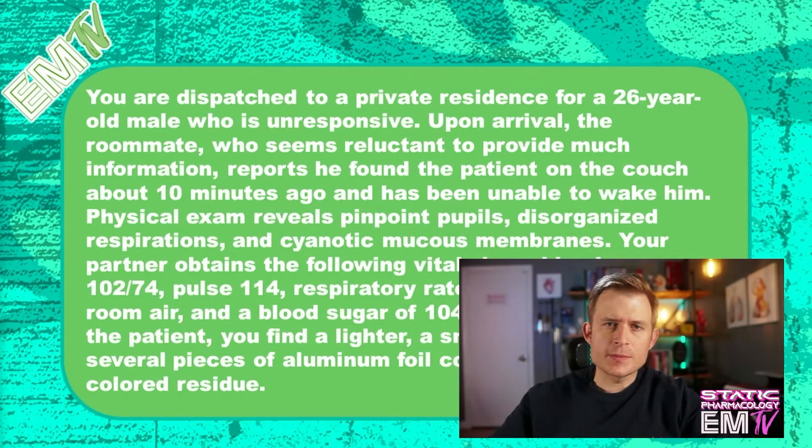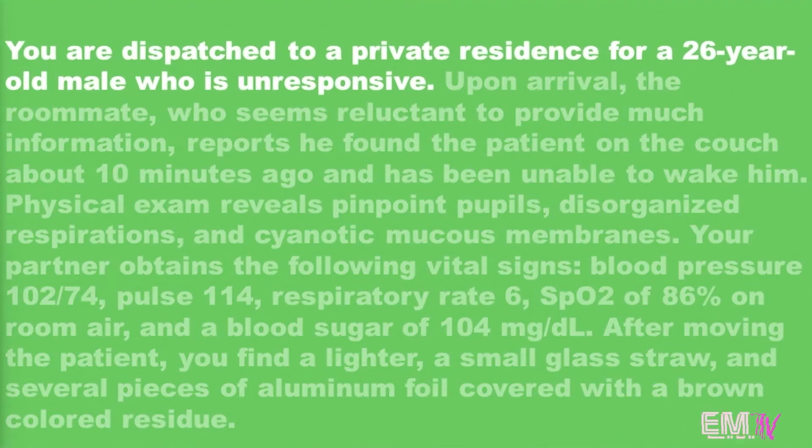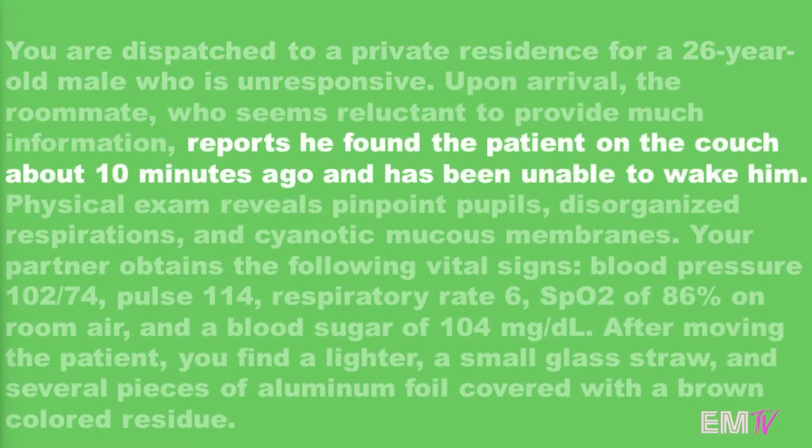Unfortunately, this is a scene that is all too common in contemporary America. Let's go ahead and dive right into the scenario. You're dispatched to a private residence for a 26-year-old male who is unresponsive. The roommate reports that he found the patient on the couch about 10 minutes ago and he's been unable to wake him.